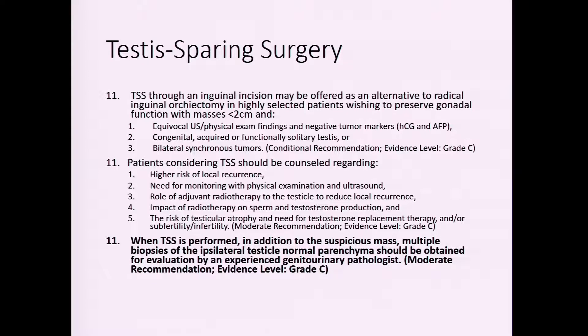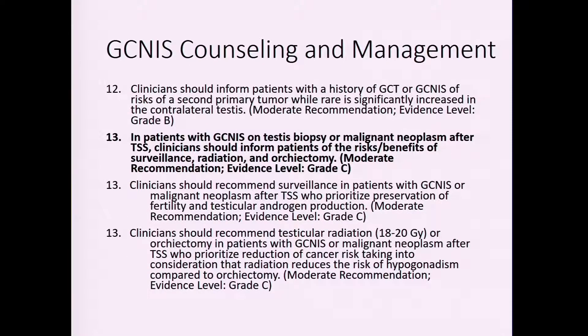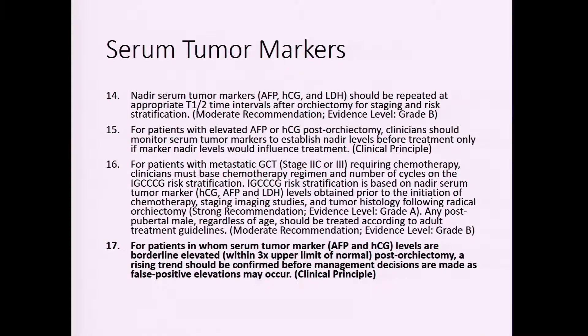If a patient has a normal ipsilateral and contralateral testis, you should be cautious about testis-sparing surgery as outlined in the guidelines. If testis-sparing surgery is performed, you should sample the remaining testicular tissue to ensure the patient doesn't have germ cell neoplasia in situ, given the risk of later disease and the potential need for subsequent orchiectomy or radiation therapy.